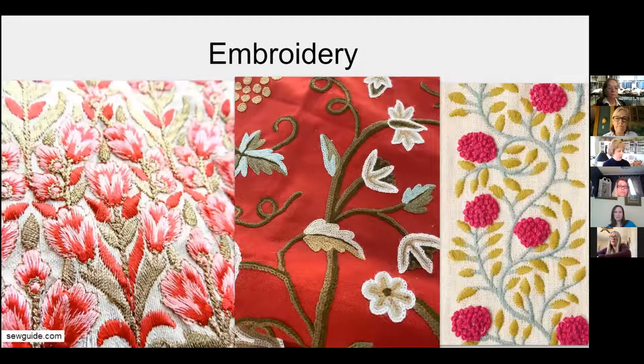Embroideries are extremely popular today. They involve embellishing the surface of a fabric where the yarn is stitched on top. On the left you can see machine embroidery — great detail, with a machine that embroiders back and forth. The middle is more of a crewel embroidery, a wool yarn stitched in a chain stitch on top. And on the right you can see another example of different stitching techniques.